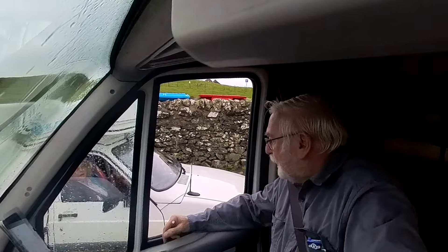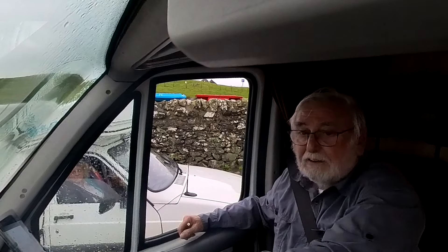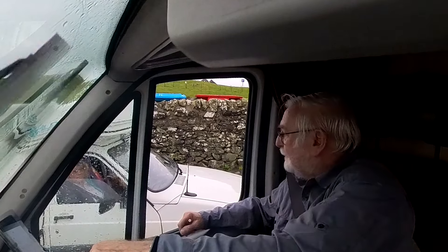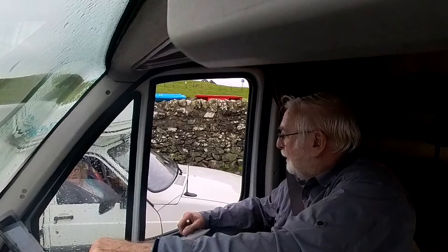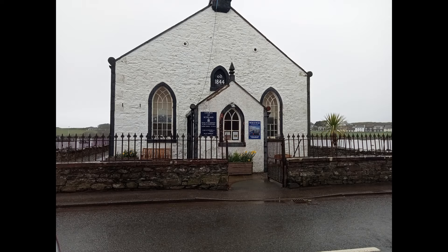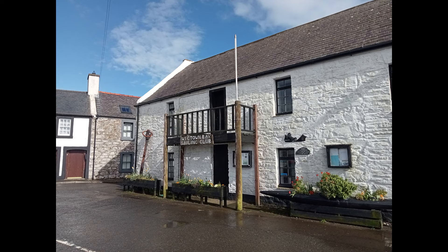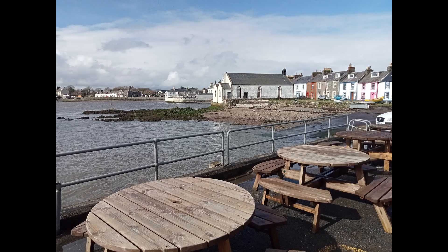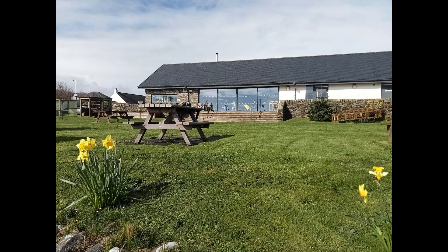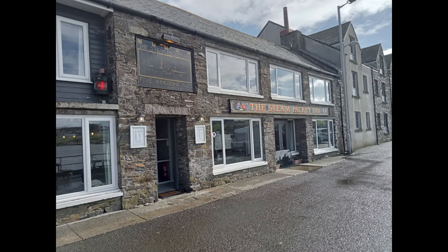The description was absolutely right — muddy field. But we could do it. Shall we try it? It really is a pretty little place and we were looking forward to having a night here. We had a wander around, took in the Yacht Club building and a few other sites, then had a meal — interesting and good prices. Then a drink in the Steam Packet Inn.